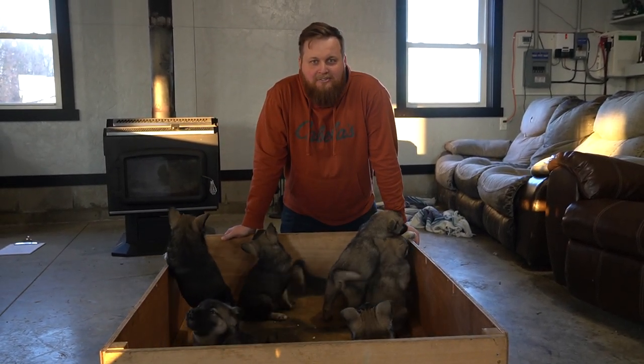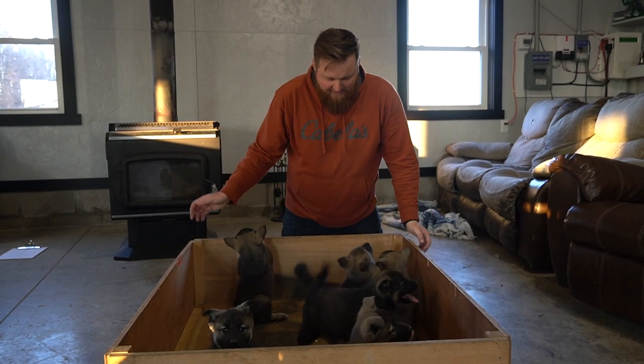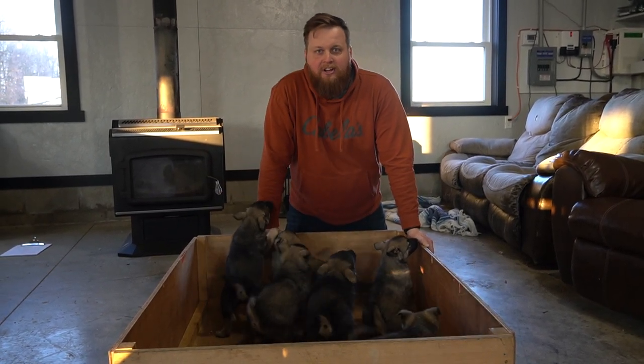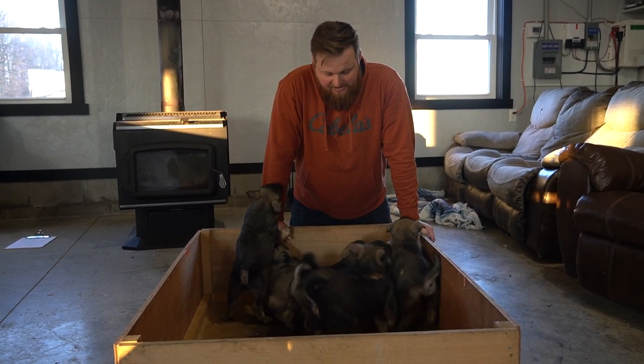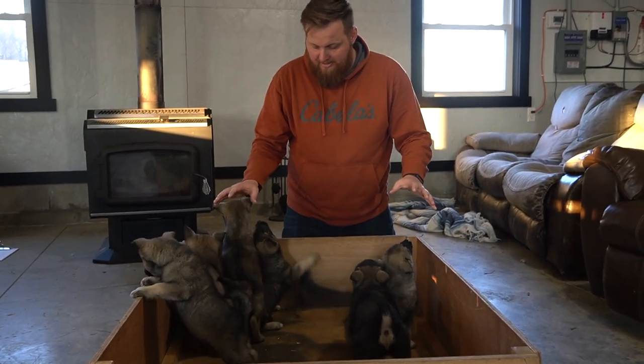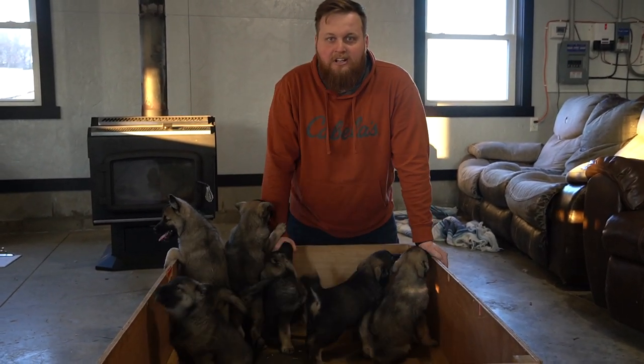Hey guys, this is Micah here with Elkhound Family Puppies. I've got a beautiful litter of Norwegian Elkhounds — these are AKC registered. This is our female Tanya's litter; they were born on November 7th. We have six of them left — two of them just went home a couple days ago.